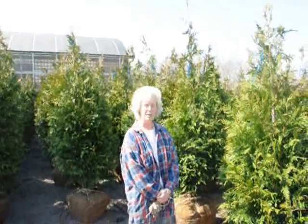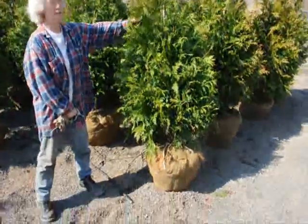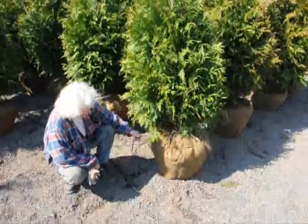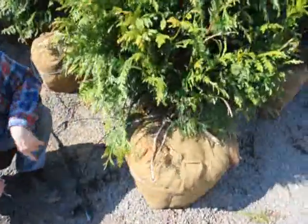Good morning, I'm Marge Hurst and this is Highland Hill Farm. I'm standing beside a five to six foot tall Green Giant Arborvitae. We have it on a drip line irrigation system so it stays moist and well kept.